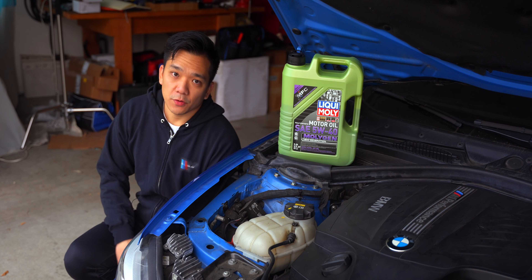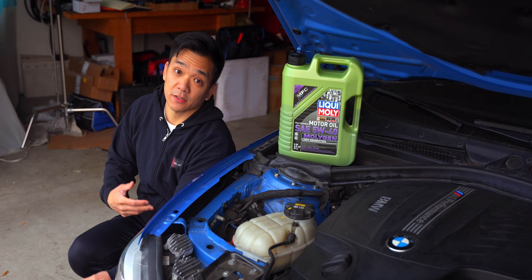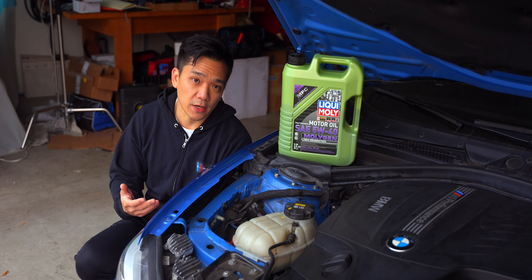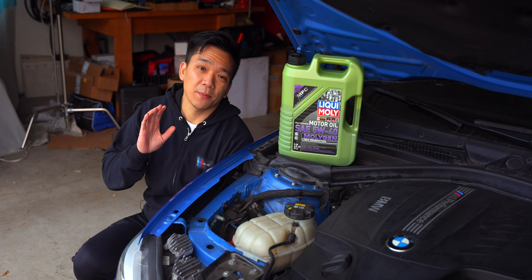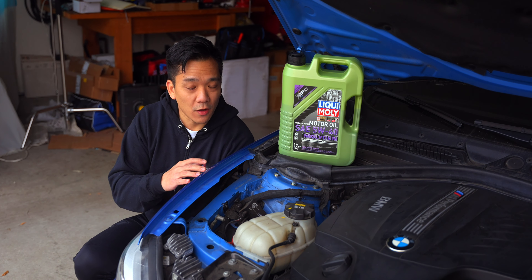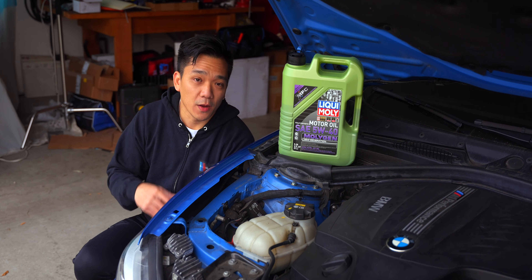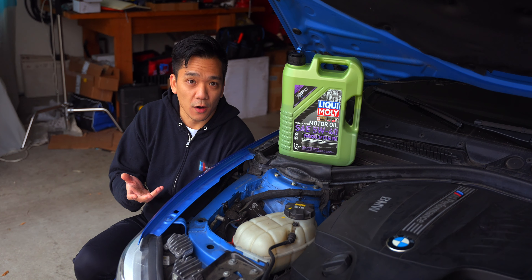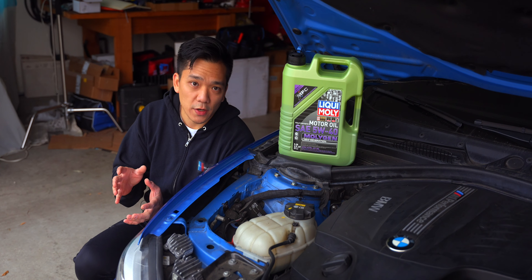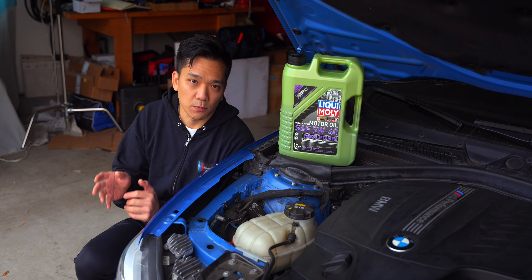Normally in the M235i, I'm using a 5W40 blend of Castrol Edge, most notably because it has served me well in the past, it's a reliable brand, and it meets BMW LL01 standards. Although it wasn't the biggest discount, I couldn't help myself when I saw Molygen on sale and decided to try the best of the best in the M235i, which is also a daily driver — stage two with a downpipe, so a little more power than stock.